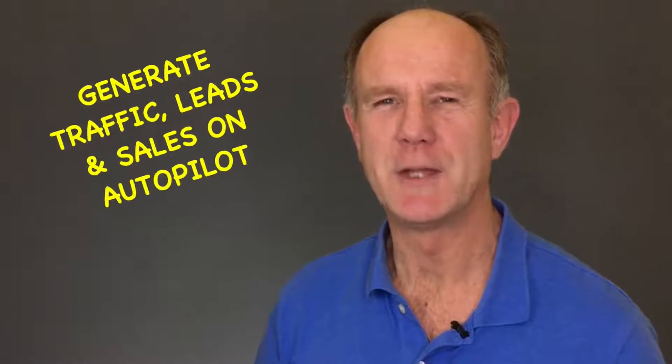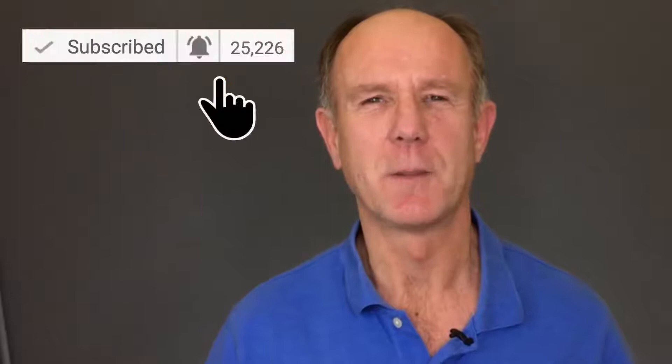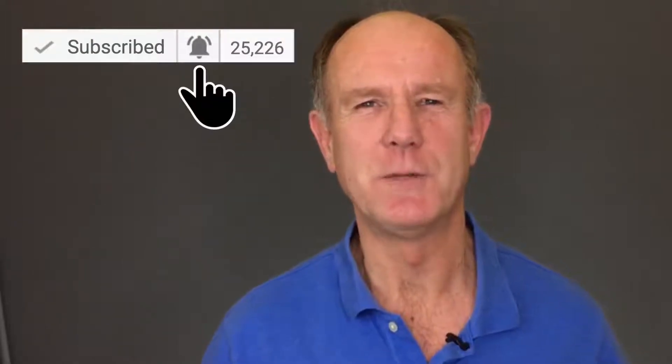Hello, my name is Herman Drost from drostdesigns.com. If you want to learn how to grow your audience on YouTube and generate traffic, leads and sales on autopilot, hit the subscribe button, then click the bell icon so you won't miss any future videos.